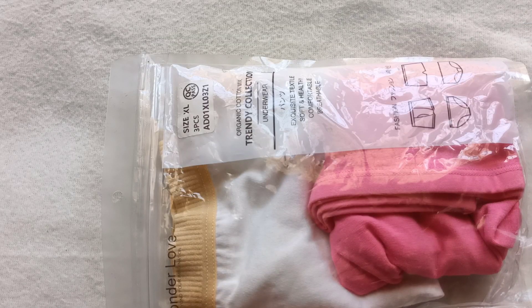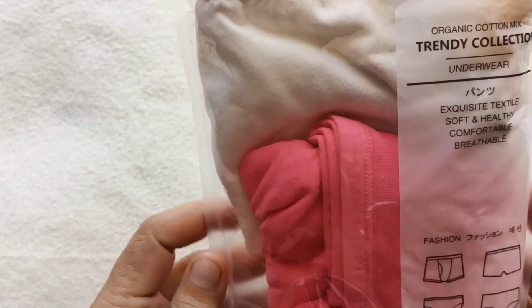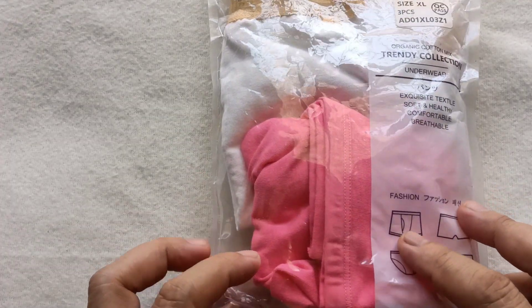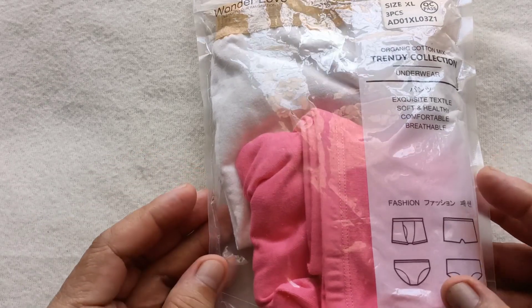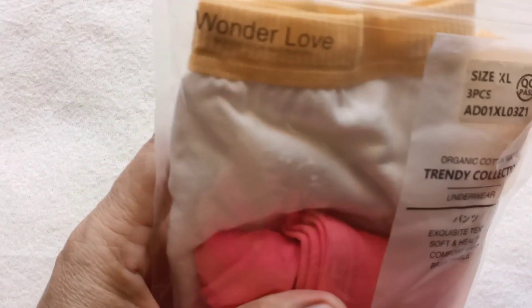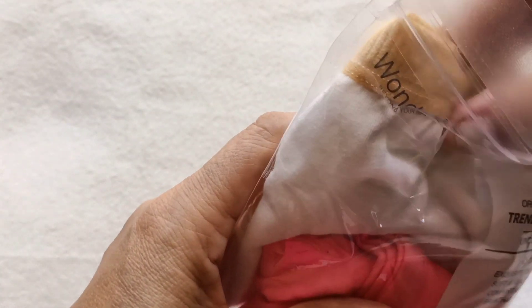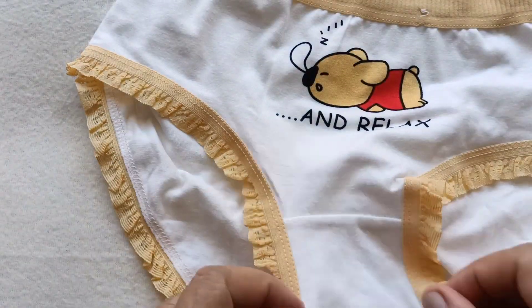Hello guys, good morning! Welcome back to my channel. For today's video, another collection of panty haul, but this time hindi ito katulad sa mga nauna kong i-review na mga sexy, crotchless, sexy lace. Ito po ay isang type ng conservative type panty. So without further ado, let's begin.